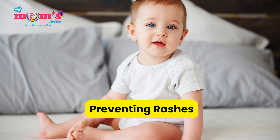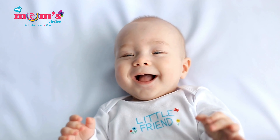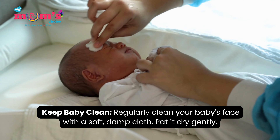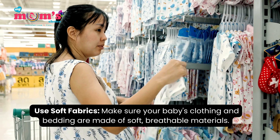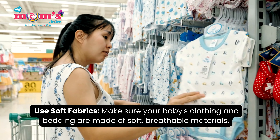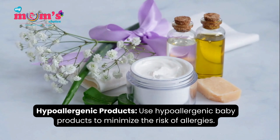Preventing Rashes — Prevention is key. Here are some tips to prevent these rashes from occurring in the first place. Keep baby clean by regularly cleaning your baby's face with a soft, damp cloth and patting it dry gently. Use soft fabrics — make sure your baby's clothing and bedding are made of soft, breathable materials. Use hypoallergenic baby products to minimize the risk of allergies.